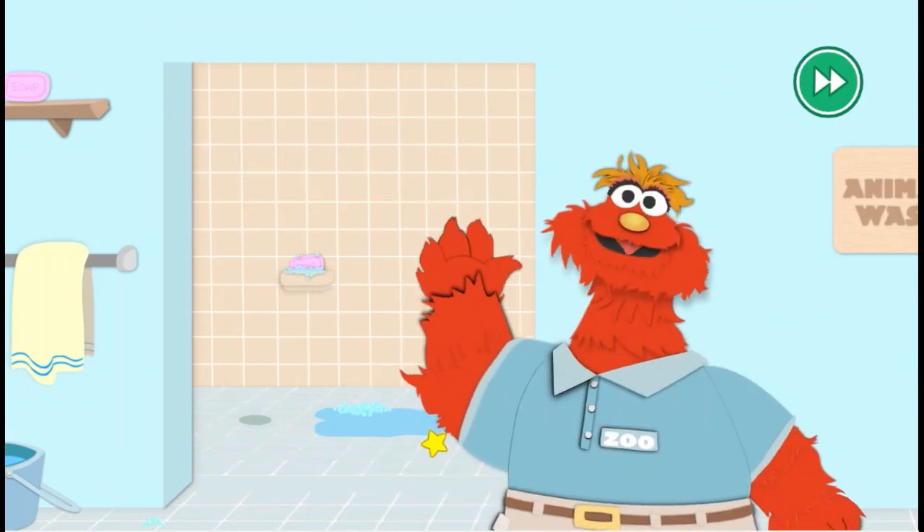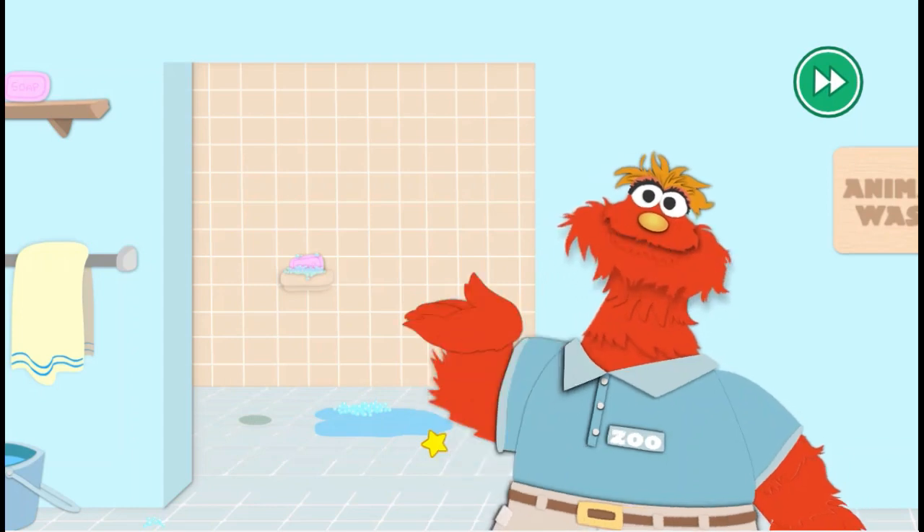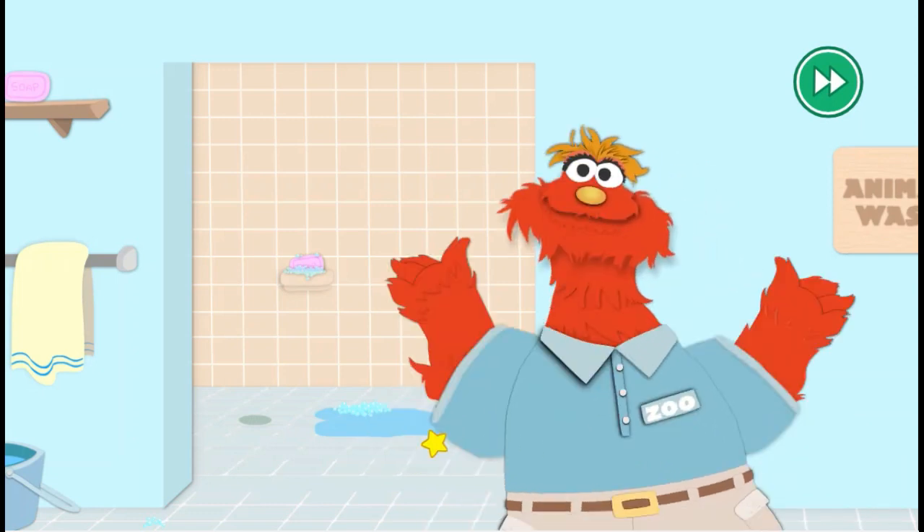Hi, Zookeeper Murray here. A zookeeper takes care of all the animals in the zoo. One of my jobs is giving the animals their baths, so they're nice and clean.